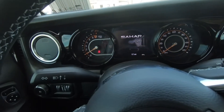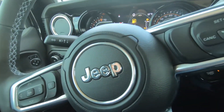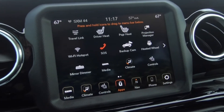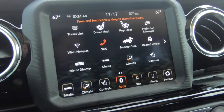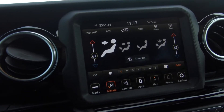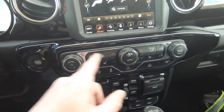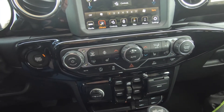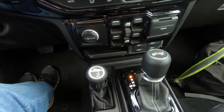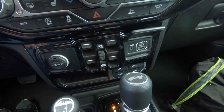A quick look at the instrument cluster — the Sahara logo is right there. You've got steering wheel-mounted controls, voice commands, and cruise control. The touchscreen is very simple to use, so don't be afraid of it. You can control the air conditioning from the screen, but you also have old-school buttons and knobs for HVAC, volume, and tuning. There are additional controls for power windows, a 12-volt power outlet, and more connectivity options.